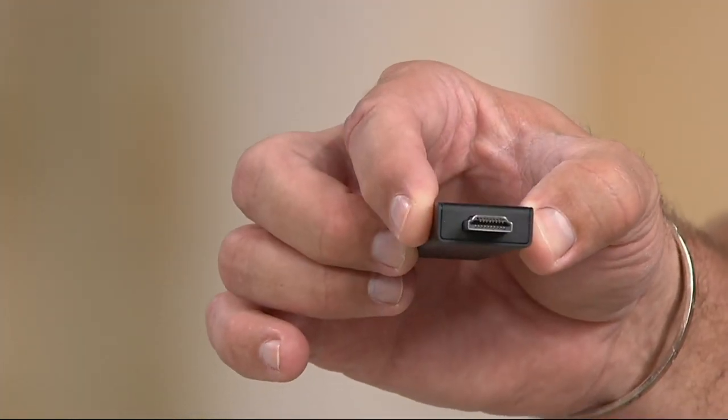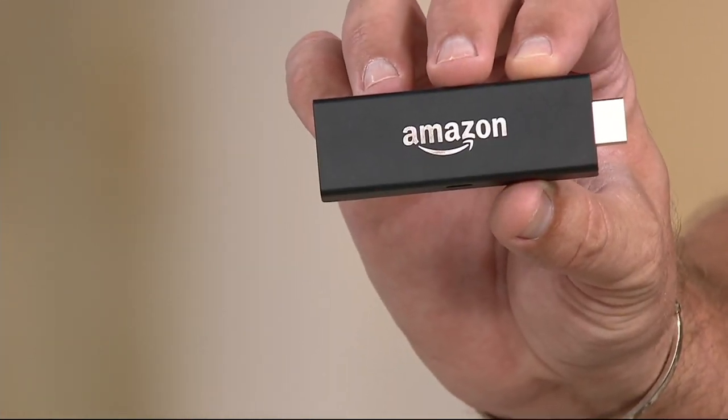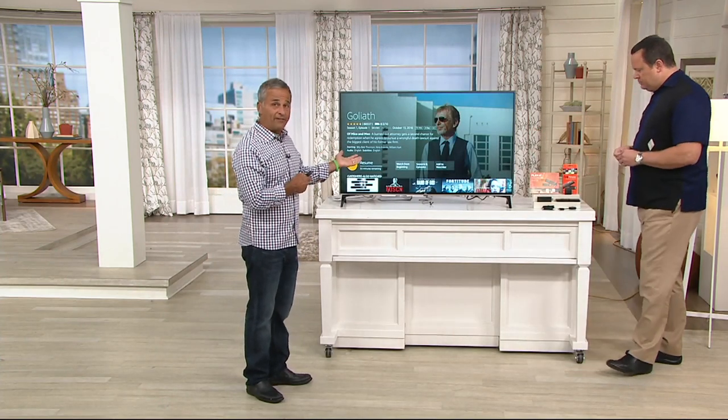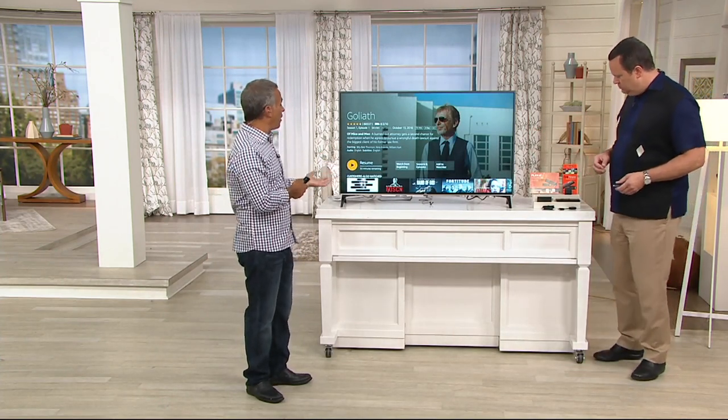It's a very simple process. You set it up one time using the remote control that we give you. It'll ask you for your email, you sign up, you put your Wi-Fi information in there, and you're on your way.